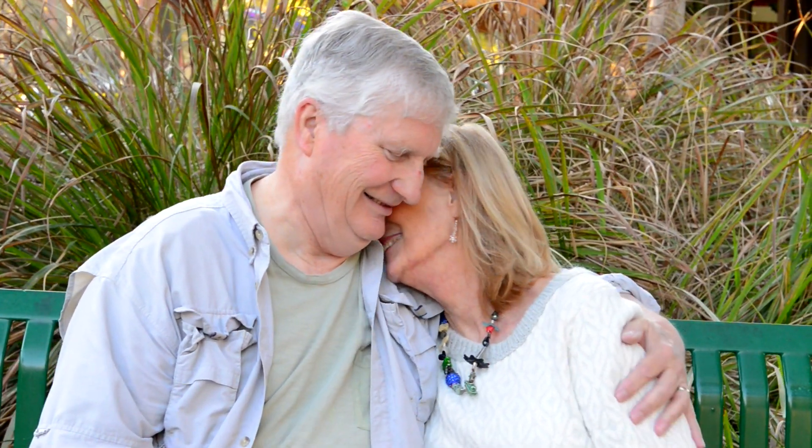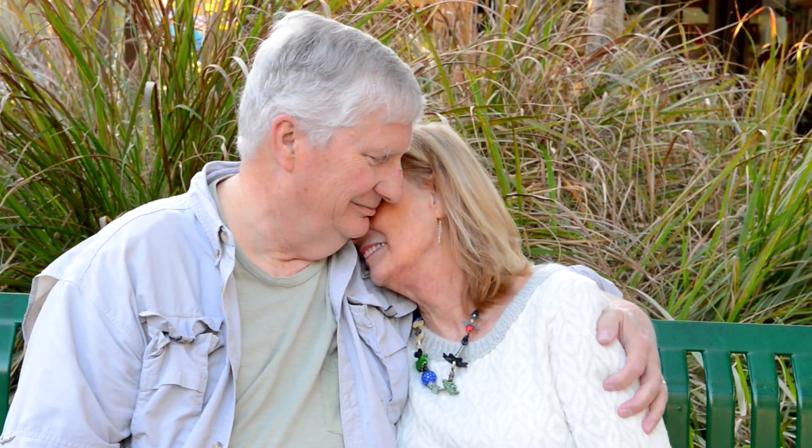I'm most thankful she's here. Everything is back to normal. Matter of fact, she feels better now than she did before.